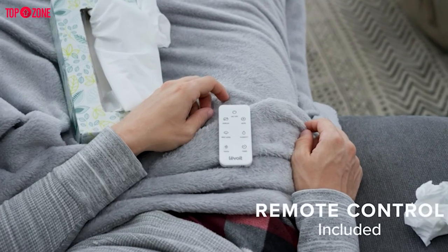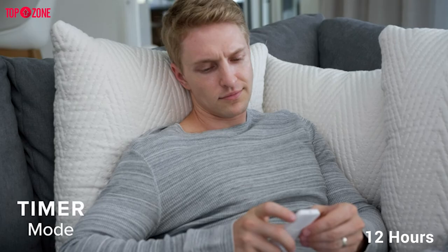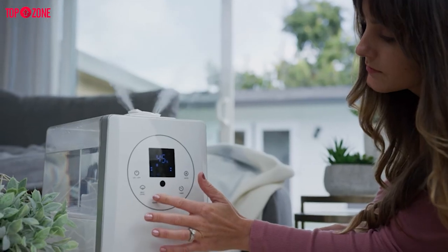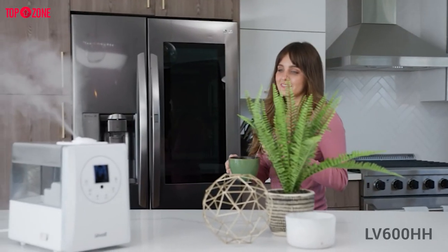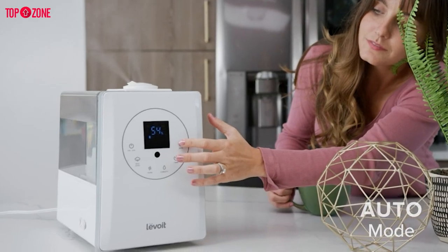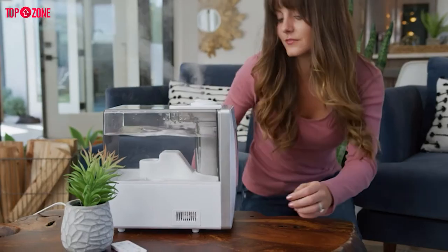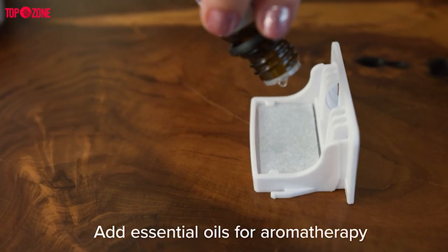Additionally, it comes with a remote control that lets you set a timer for up to 12 hours. Finally, there is room to include essential oils in this model to add a pleasant aromatherapy element to your device. The Levoid LV600HH gives high-end performance at a reasonable price. If you are looking for something with advanced features like a self-regulating humidistat or enough power to humidify a large room, this is the model for you.